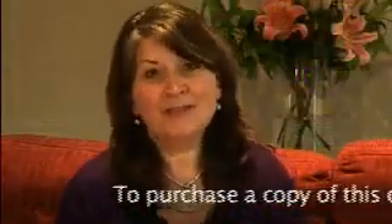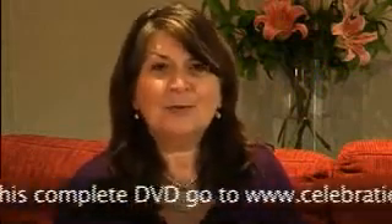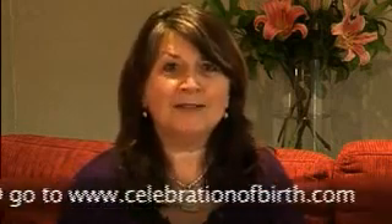Welcome. My name is Anna Watts from Celebration of Birth. I'm an independent childbirth educator and a doula. I've been working with pregnant women and their partners for the last 20 years. Today we're going to go through the natural process of birth and what to expect during your labour and the birth of your baby.